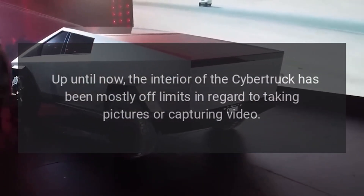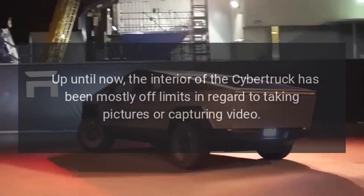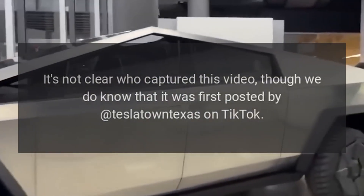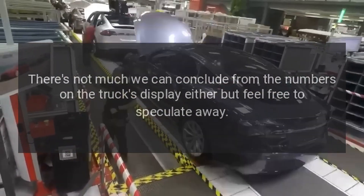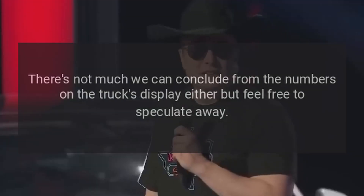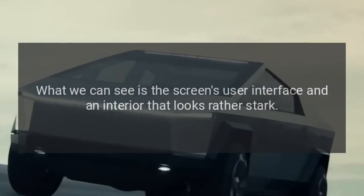Up until now, the interior of the Cybertruck has been mostly off-limits in regard to taking pictures or capturing video. The exterior, on the other hand, is fair game. It's not clear who captured this video, though we do know that it was first posted by Tesla Town Texas on TikTok. There's not much we can conclude from the numbers on the truck's display, but feel free to speculate. What we can see is the screen's user interface and an interior that looks rather stark.